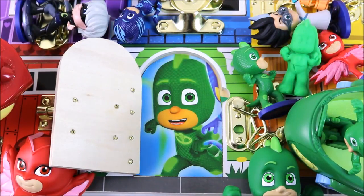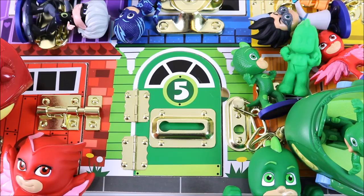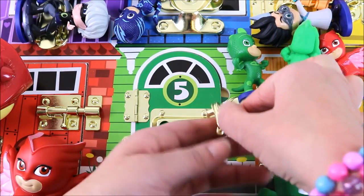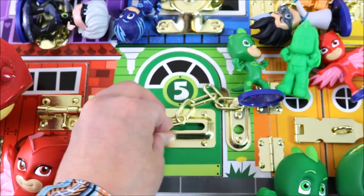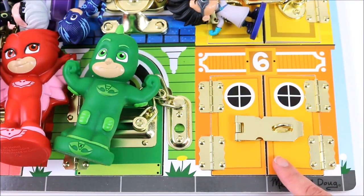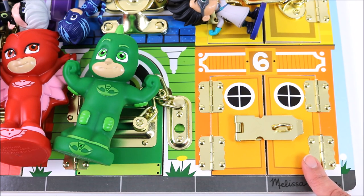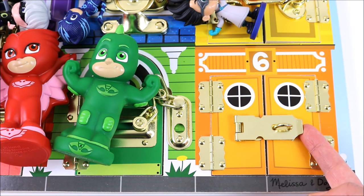So now it's time to say bye to Gekko because we want to find out who's behind the last door. Bye Gekko! So we are at the last and final door. This door is number six. Can you guess what colour it is? It's orange. Door number six is orange. I wonder who lives there.